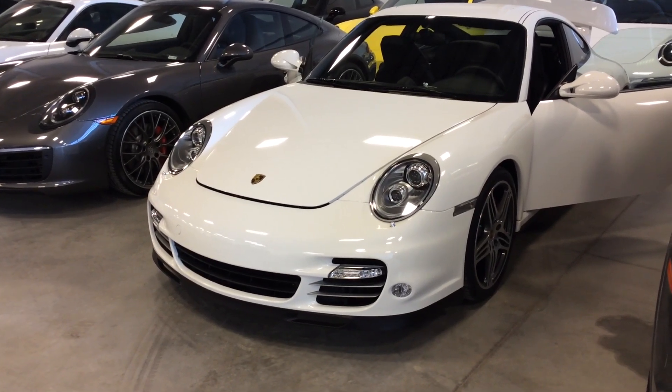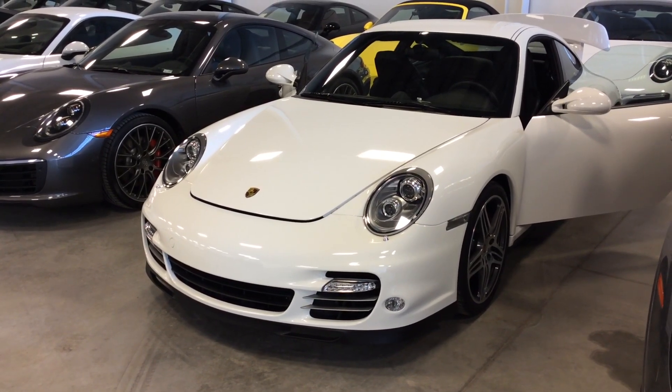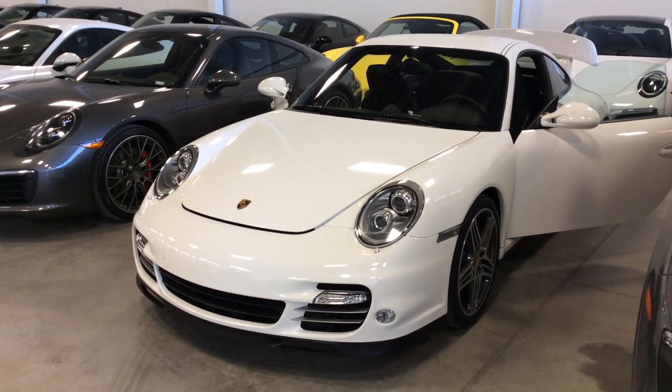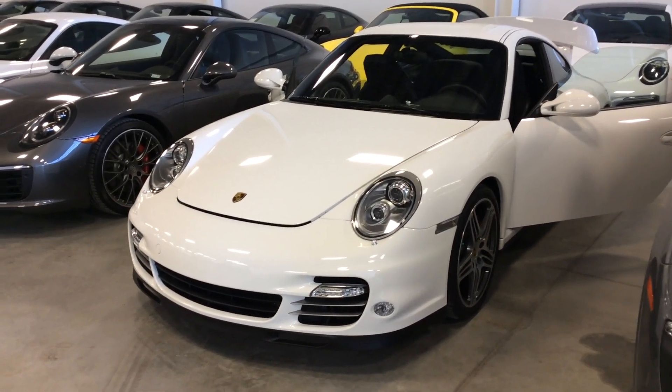Hello, Joshua Couch here with Porsche Center Edmonton. I wanted to start off by thanking you for your interest in our 2012 911 Turbo. Today I want to do a detailed video walk around of the vehicle to introduce some of the features that it has to offer you, as well as the overall condition before you come down for your final drive. So let's get started on your video.